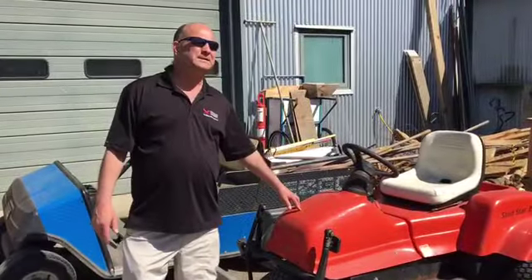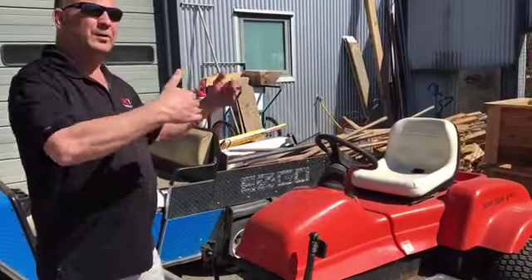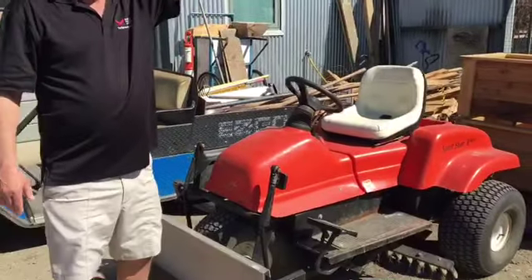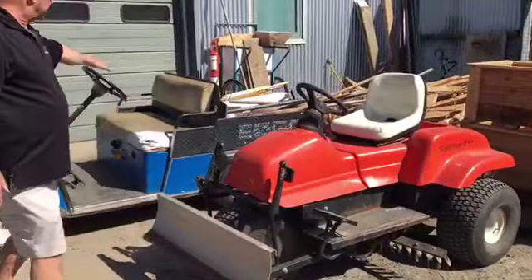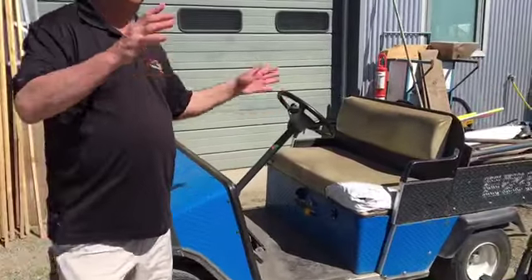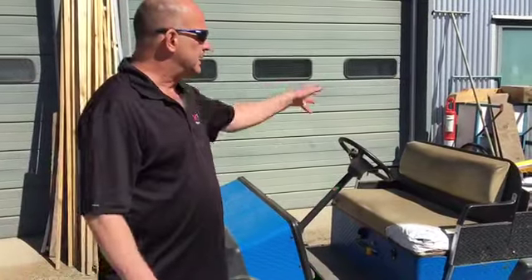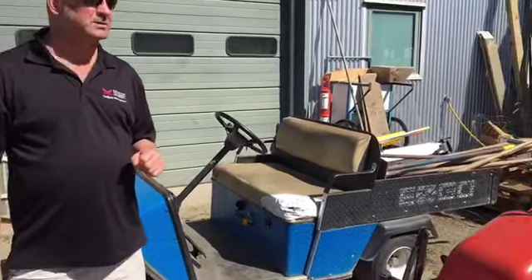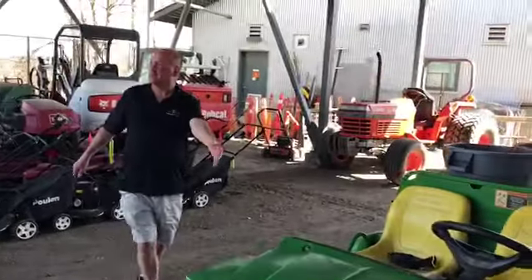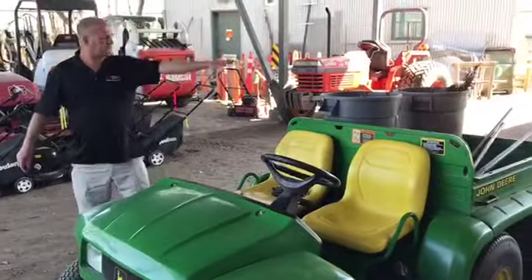The machine here is called a sand pro — it's an electric battery-powered machine that rakes the bunkers. This is an electric cart, one of the basic tools on any golf course that you'll use for all minor activities. You'll learn how to operate this as well.